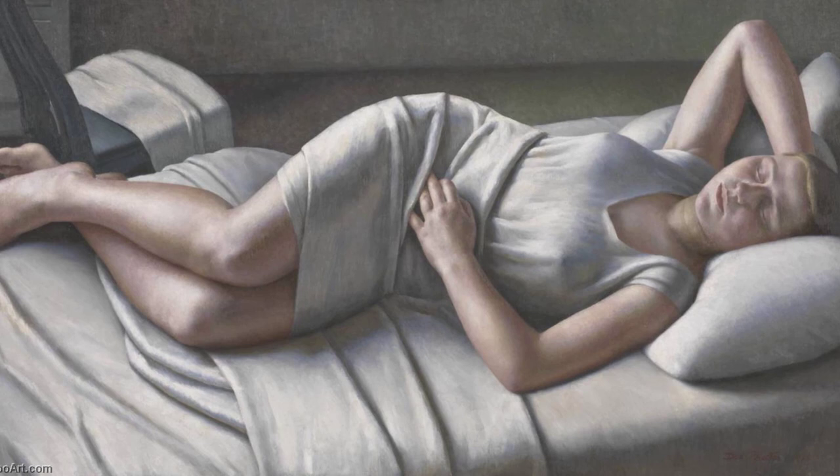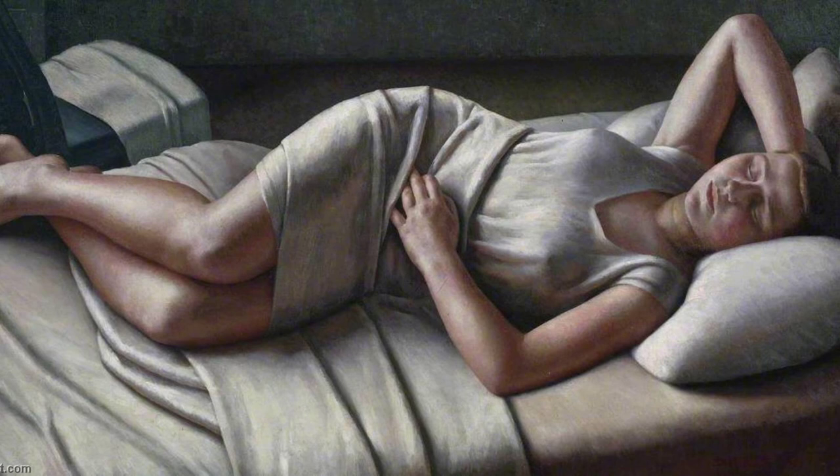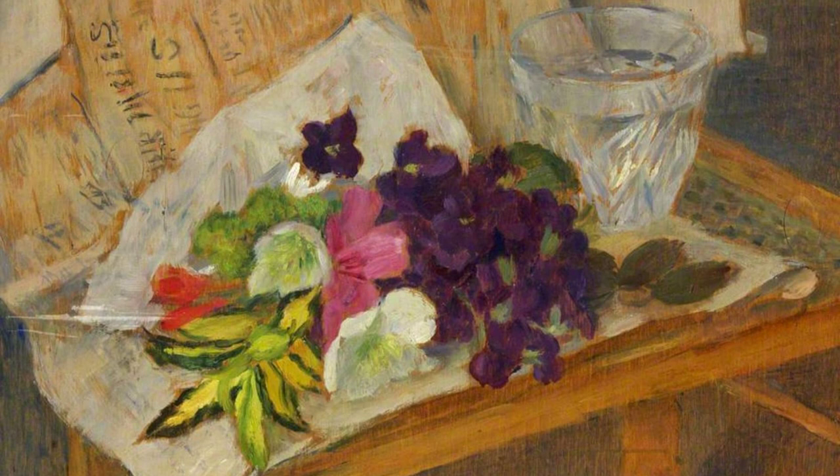Hey there, art lovers. Welcome back to VisArt, the channel where we dive into the world of amazing artists and their incredible artworks. Today, we're going to explore the beautiful paintings of Dod Proctor.